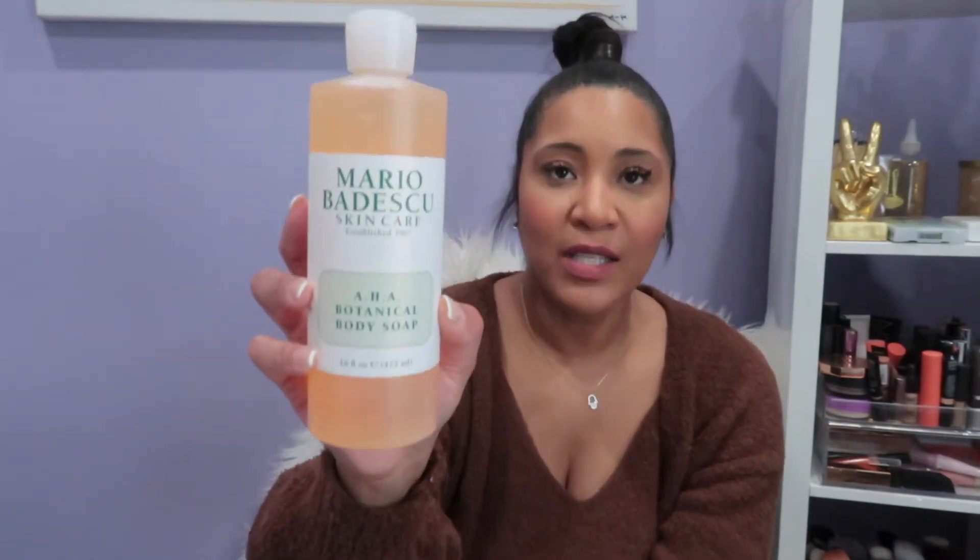It's the AHA botanical soap and it smells so good and fresh, but it doesn't give you that overly fragrant soapy smell that some body washes have. It doesn't leave film on your body — it leaves a very clean feeling. Make sure you grab this and try it out. Let me know in the comments if you do try it — how did it make you feel, how did you think it smelled?